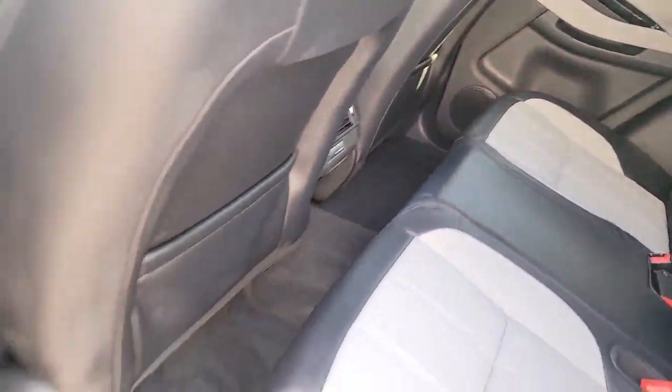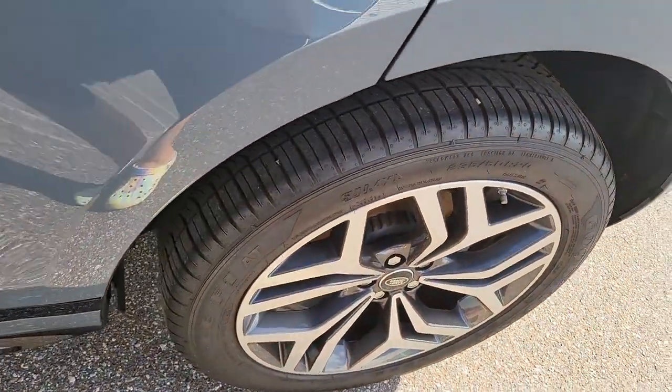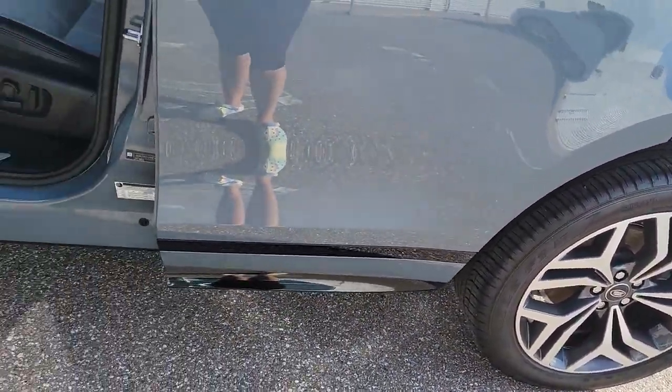Don't miss the chance to drive this premium Range Rover Evoque. Our team will give you an outstanding road test experience. Stop in today.